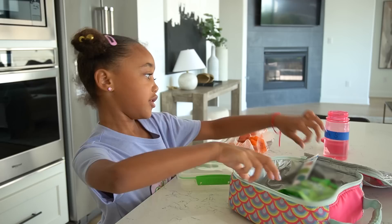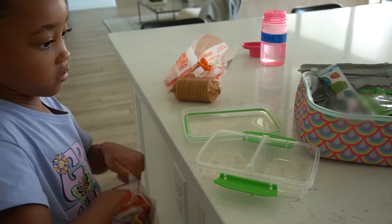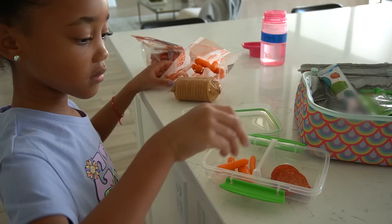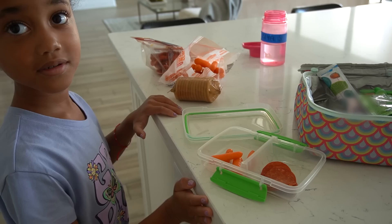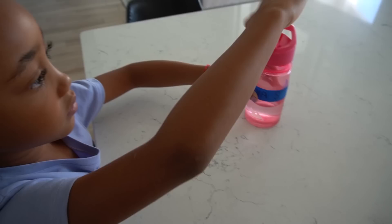I'm putting applesauce, a juice box, a yogurt, carrots, some pepperonis, and some crackers in her lunch. I'm going to put the pepperonis and carrots in this little container — so this is like a little homemade Lunchable. What's normally in a Lunchable that you don't like? Cheese. So we just make our own with no cheese. This is her lunch: applesauce, juice, yogurt, her little DIY Lunchable, and always a water bottle.